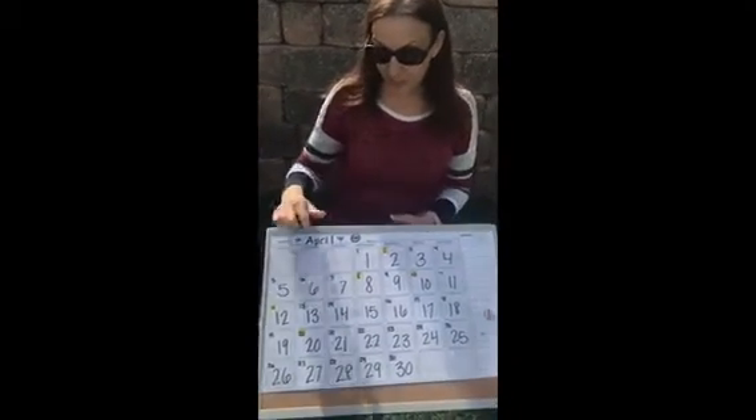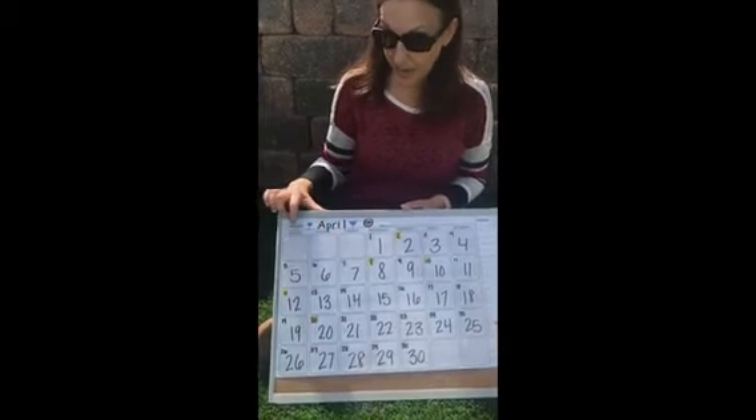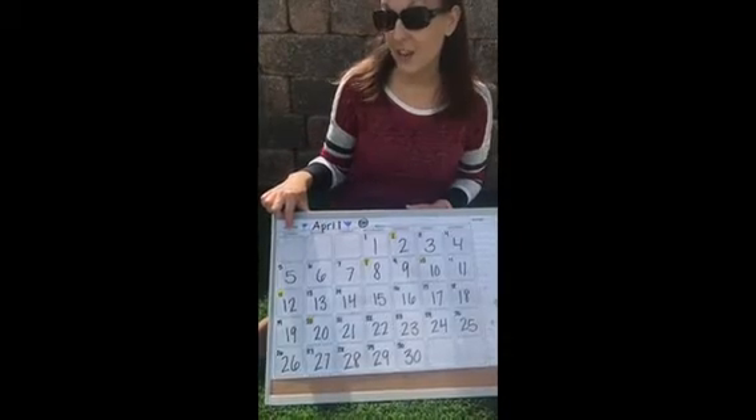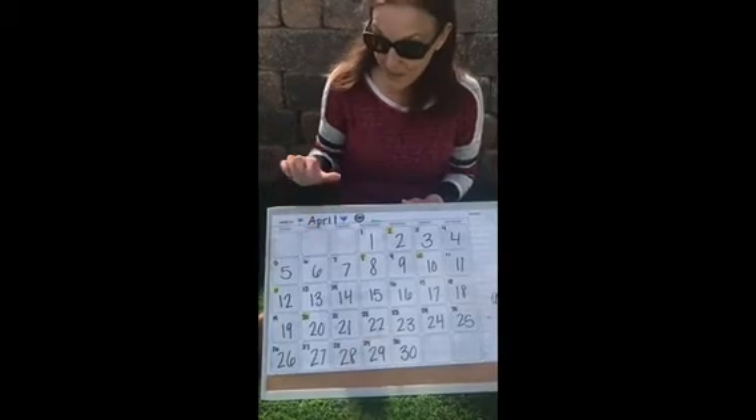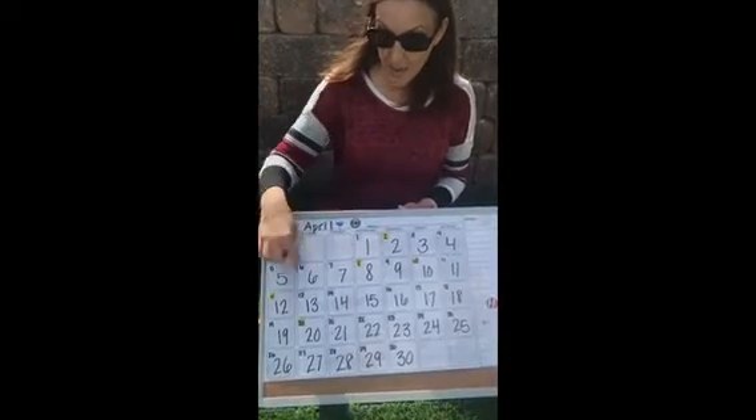It is April 6th, and our day is Monday. Yesterday was Sunday — that was a stay-home day. Today is Monday. Monday is a stay-home day too now. So it is Monday, April 6th.